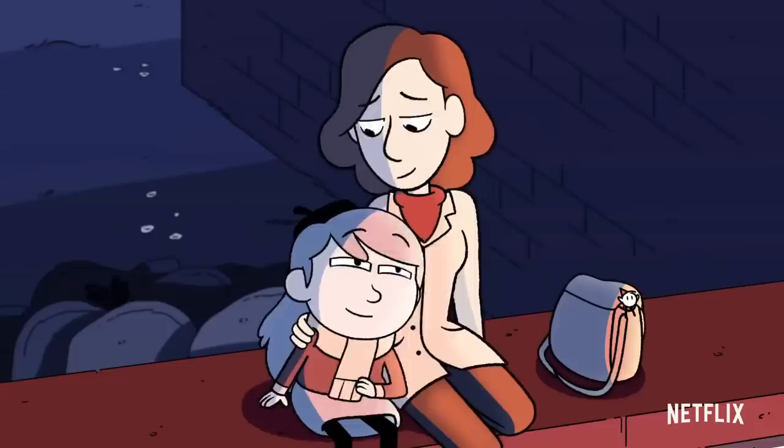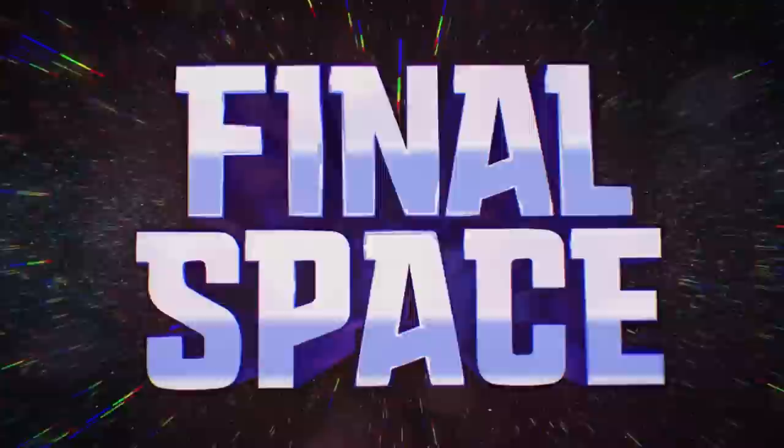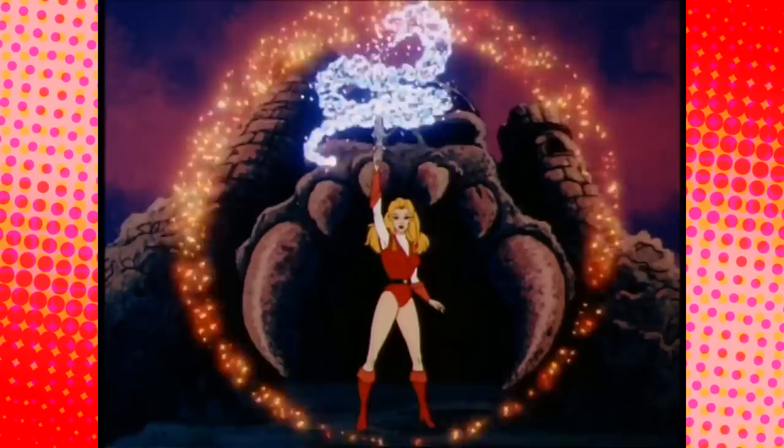Netflix is really starting to become the new home for cartoon shows. 2018 alone debuted Hilda, Final Space, Dragon Prince, Cupcake and Dino, Disenchantment, and one of my immediate favourites, She-Ra.